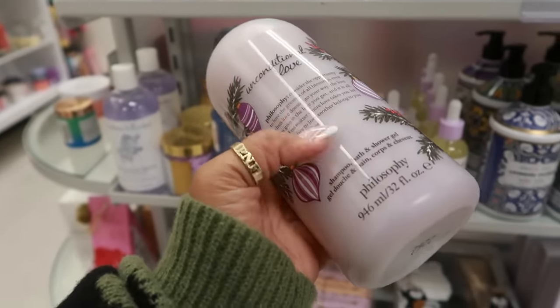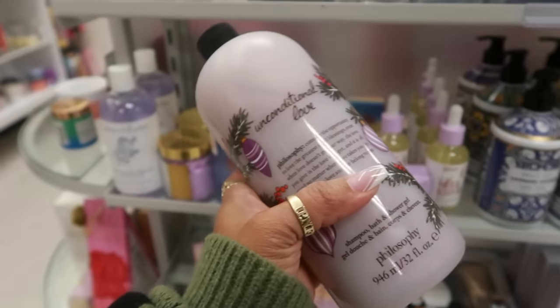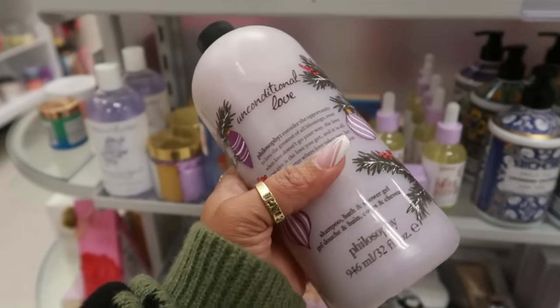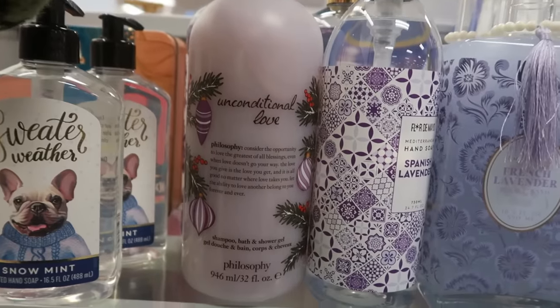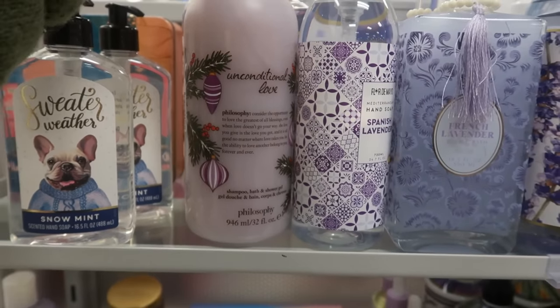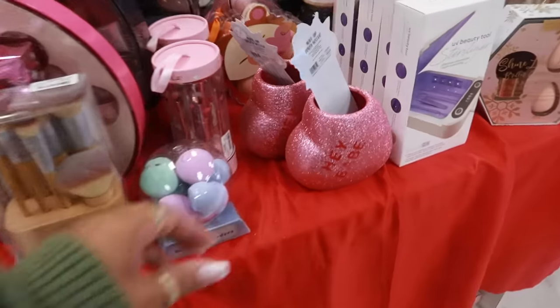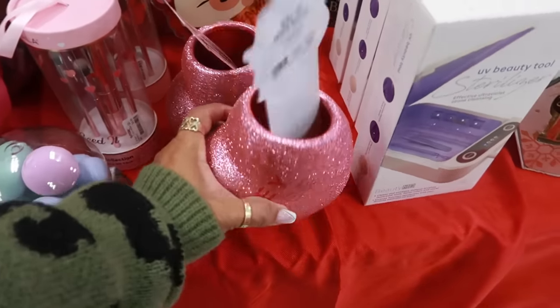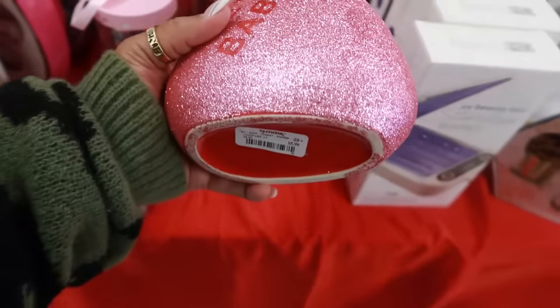It reminds me of Love Spell from Victoria's Secret — just a very light, lighter version of it. That's what I think. If I find anything else, I might grab that, because right now I don't want to get in line — the lines are super long. But I might come back and grab that. What is this? A makeup brush holder — oh, it's a heart — $6.